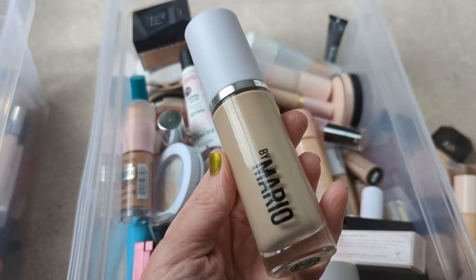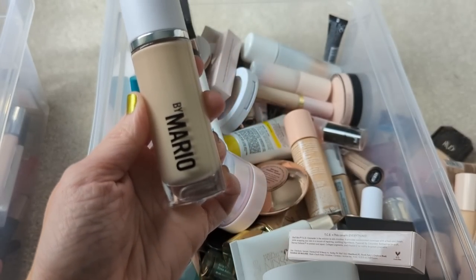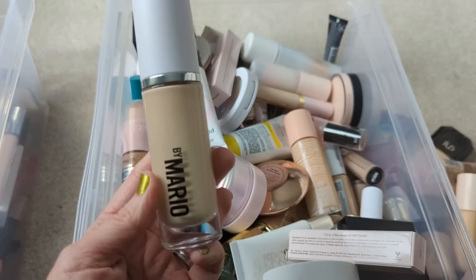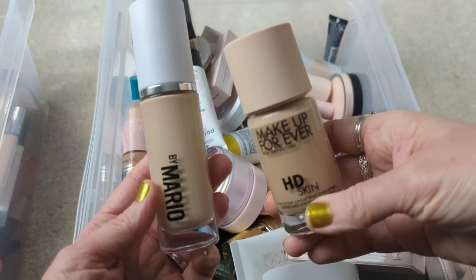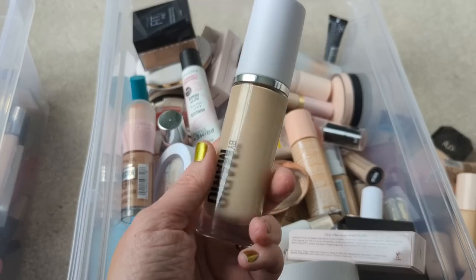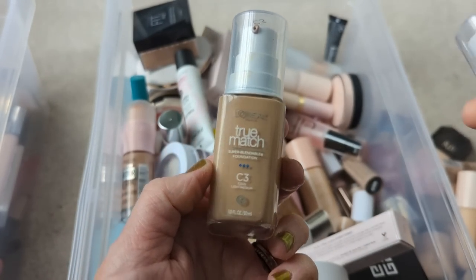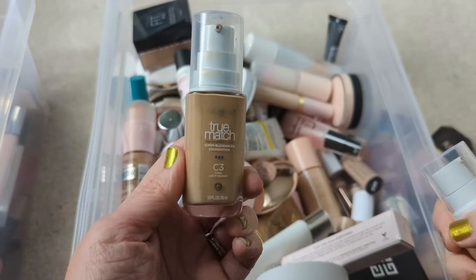I also have the new Makeup by Mario Surreal Skin Foundation, which is okay. I felt like it was a little bit glowy — not as glowy as the Tarte Maracuja Juicy Glow, just a little bit glowy. I don't notice it until I go out in the sun and then I see a little bit of sparkle, so it's not like the end of the world. But I think I would still choose the Makeup Forever HD Skin over the Makeup by Mario because I think the Makeup Forever looks a little bit more skin-like — just a little bit smoother on my dry skin. I'm going to keep this for now because it's a new foundation and I may need to use it to make comparisons, but I don't really wear it all that much. Here's my other L'Oreal True Match — this is the shade C3. It's the one I've been using but it's a little bit dark. I feel like the C1.5 is a better match for me, but I'm still going to keep this — I might need it in the summertime when I have a little bit more color.